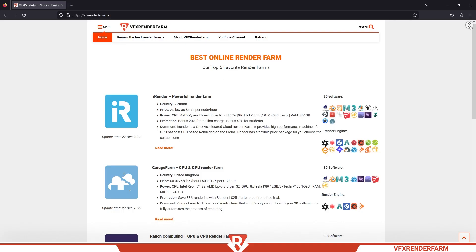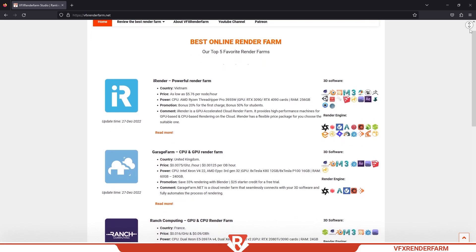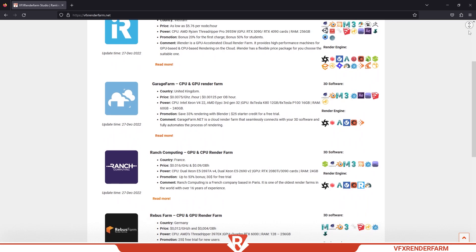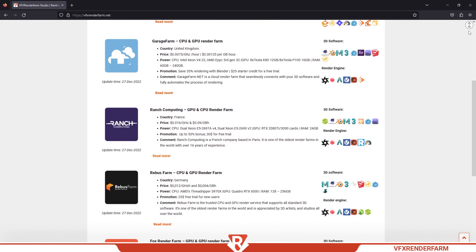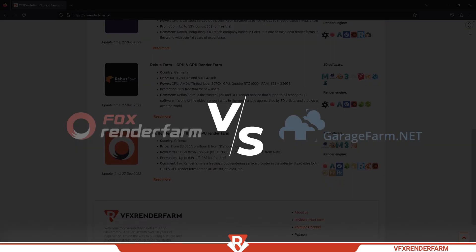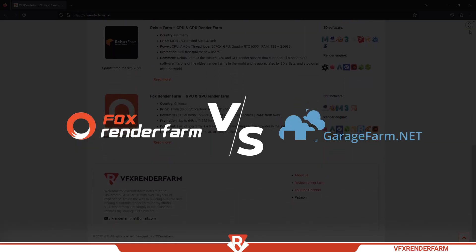Hello, I'm Nakamoto Kane. I'm on my way to finding the best render farm for my studio. I record my journey and want to share it with you. My first video is about the battle between two render farms: Forks Render Farm and Garage Farm.